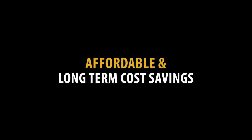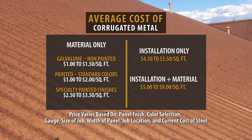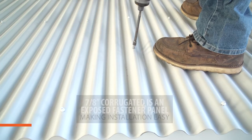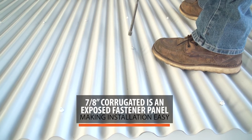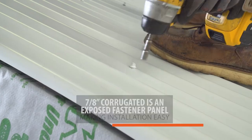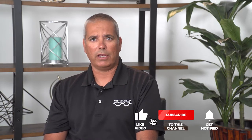Generally, a corrugated metal roofing panel will cost you $1.00 to $2.50 per square foot — that's for the material only. The installation portion is typically $4.50 to $5.50 per square foot. Corrugated metal roofing is a much easier installation than a standing seam, and it's perfect for a DIY project. If you're installing this product yourself, you should really look at one of the exposed fastener panels such as corrugated.